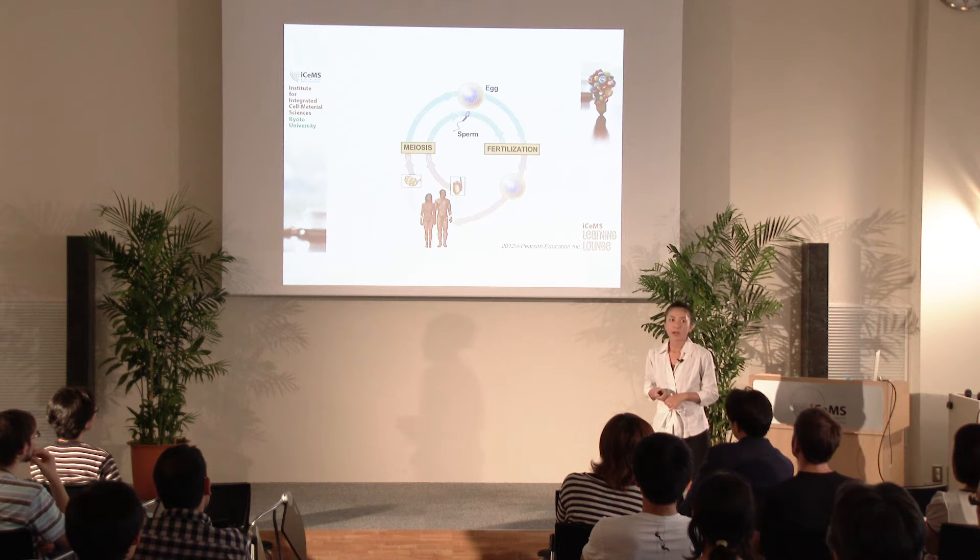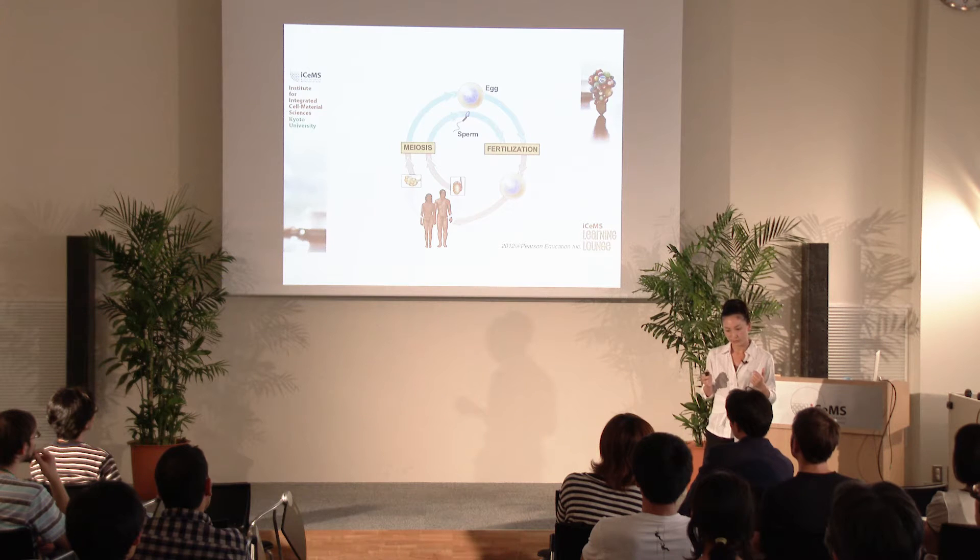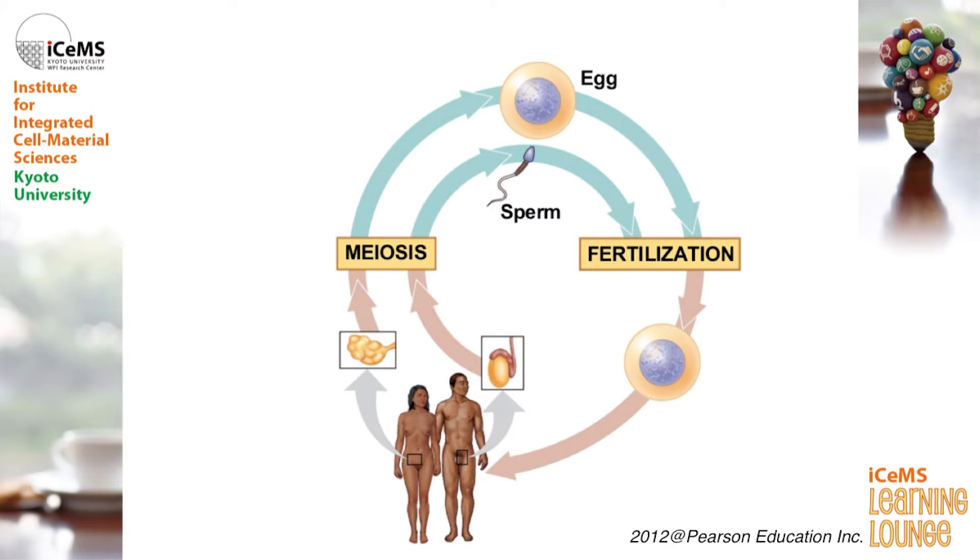As you know, our lives start from a single cell, when your mother's egg cell came together with your father's sperm cell. One single egg cell provides 23 chromosomes, and one single sperm cell provides 23 chromosomes, and this restores 46 chromosomes in a fertilized embryo.